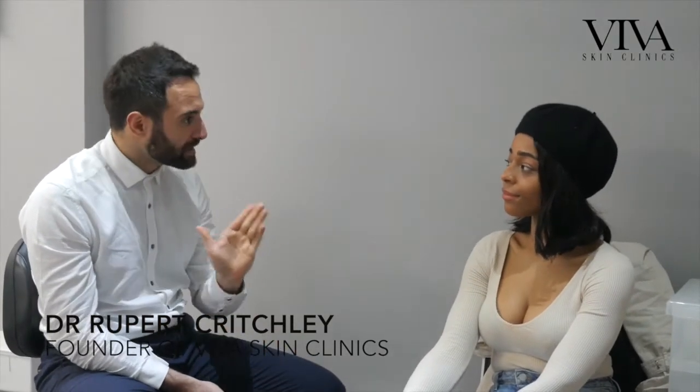Aftercare wise: don't wear any make-up today, carry on with your usual skincare regime from tomorrow — you can apply make-up tomorrow, that's fine. Avoid sauna, sun bed, steam, and reduce any excess exercise for 48 hours afterwards as well. That just means we reduce the risk of infection, so try not to touch the area too.